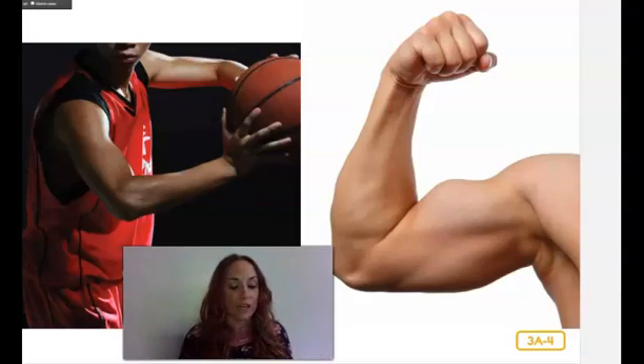Two muscles often work together in a pair to move bones. Touch the top of your upper arm — that is where your bicep muscle is found. Now touch the underside of your arm — that is where the tricep muscle is located. When you threw that pretend ball just now, the bicep muscles bent your elbow and the triceps straightened your elbow.